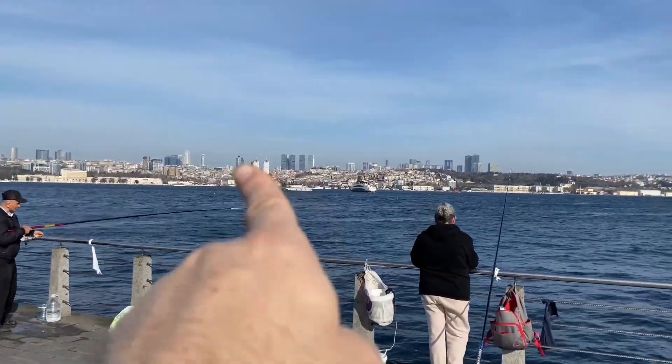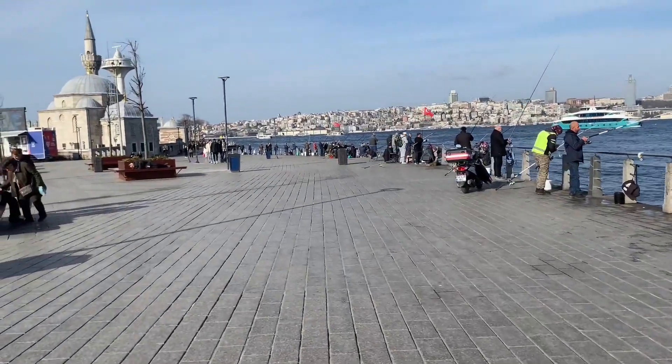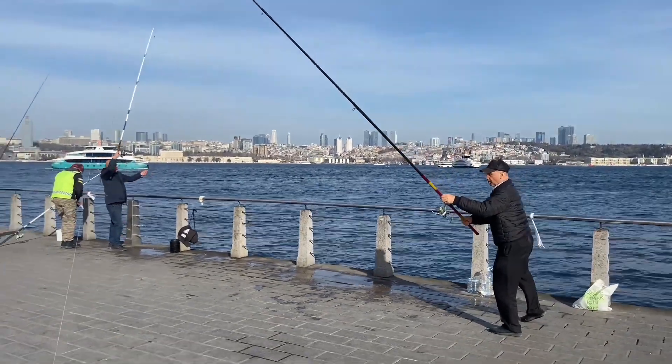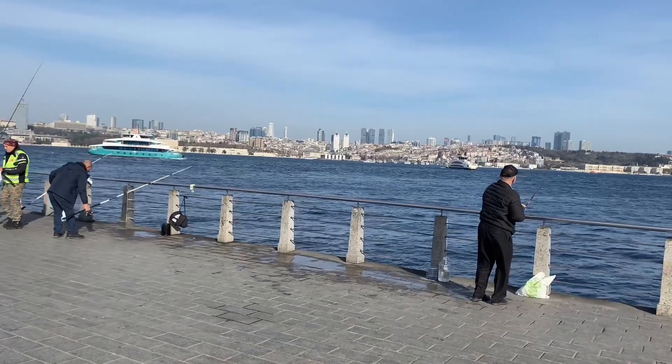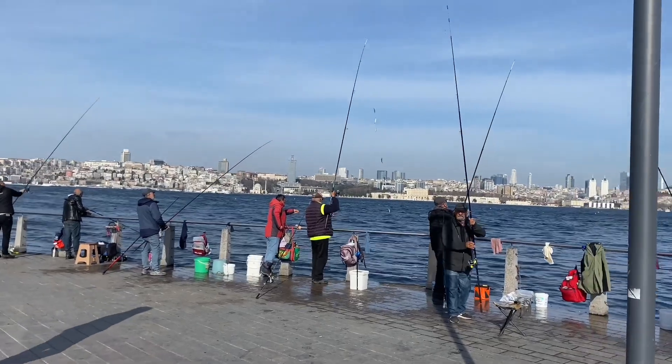Traveling boats — you can count one, two, three, four boats on this side and four more on the other side, and one is just docking right now. That's how busy life is in this big city, considering there are about 25 million people living here. That's a big number. One of the things about this area: you can take an underwater train from the Asian side to Europe, or from the European side to Asia — you come in here and cross the Bosphorus under the sea.